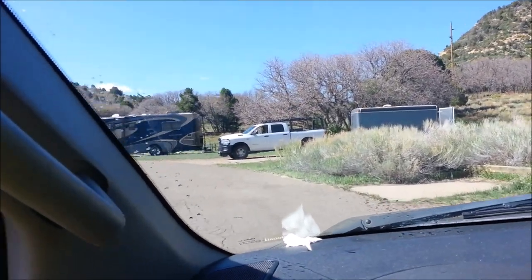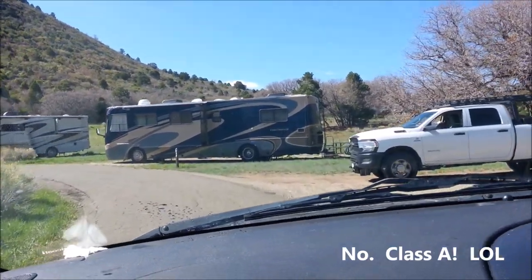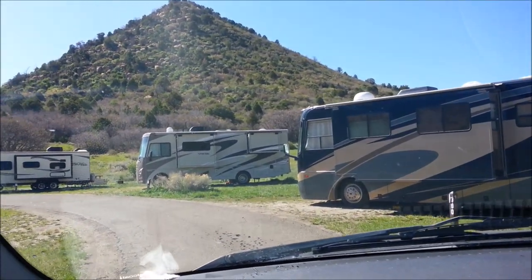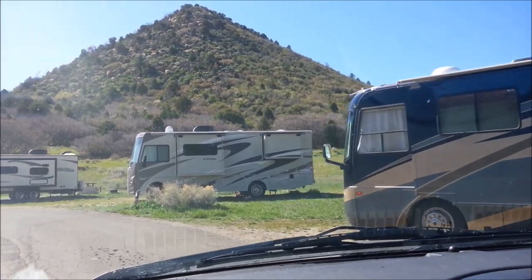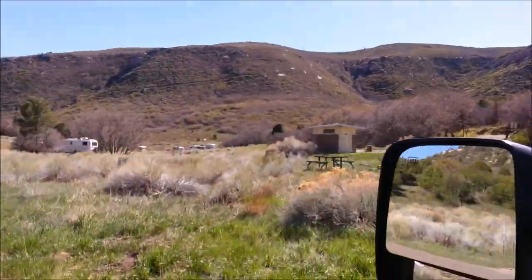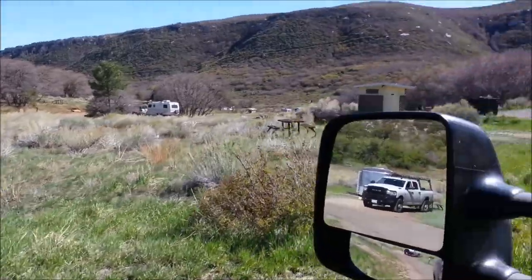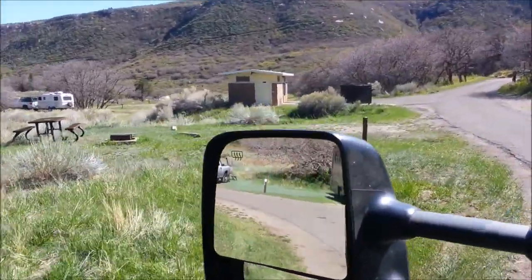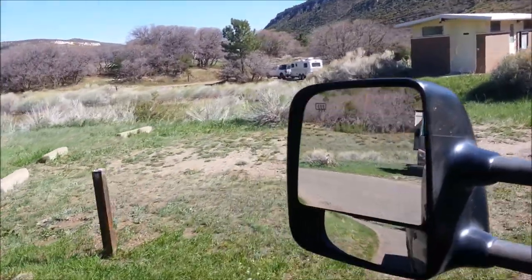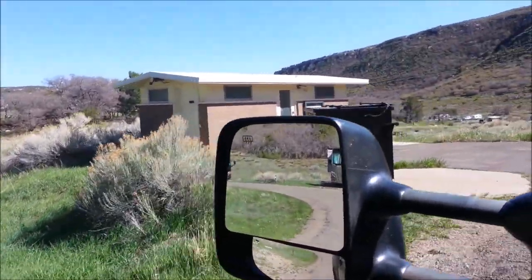Up here we've got a fifth wheel — this is the top of the turnaround on Apache Road, so these spots are a little longer. That's probably a 25-footer. There's just a small spot right there for a shorter camper. Not bad here — you're going to have to pull your truck out, but there is a bathroom up here too.